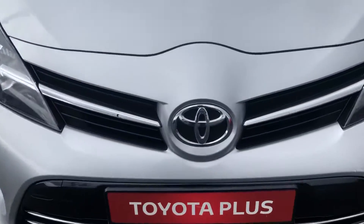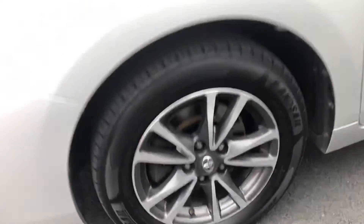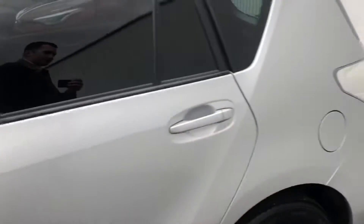On the front here you have the signature Toyota badge with the chrome on the surrounds. You have a lovely set of 16-inch diamond cut alloy wheels. And you have the privacy glass on the back here as well. The car also has the reverse camera.